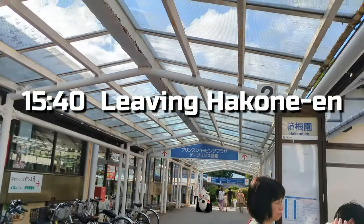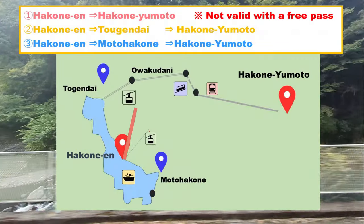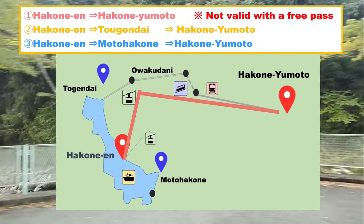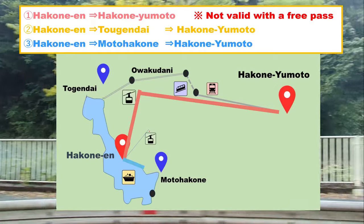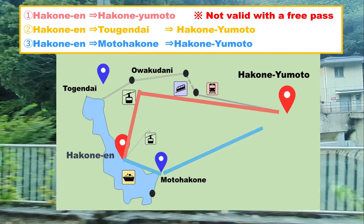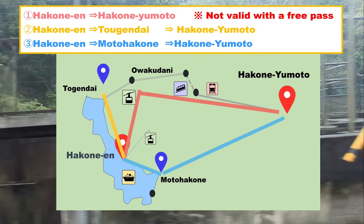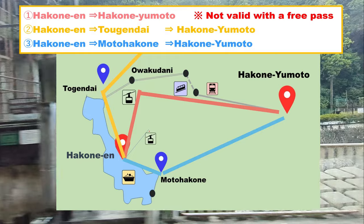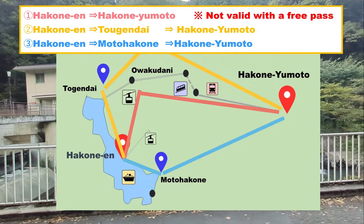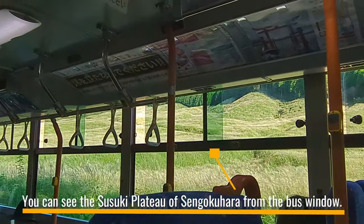I headed back to Hakone Yumoto Station. There are primarily three ways to get there. For Route 1, you can reach Hakone Yumoto directly, but it goes through Owakudani, so there's a chance of traffic that might extend the usual 1-hour travel time to 2 hours. For Route 3, the bus stop is at Prince Hotel — take a free bus to Moto-Hakone, then transfer to a Hakone Yumoto bus; it's the fastest if schedules align. I used Route 2, transferring buses at Togendai and traveling via Sengokuhara. I encountered a 20-minute delay due to traffic congestion. I originally planned to take the 17:15 train, but I didn't have time to buy souvenirs at the station, so I changed the time. Having an online ticket is convenient because you can easily make changes.